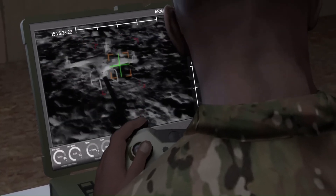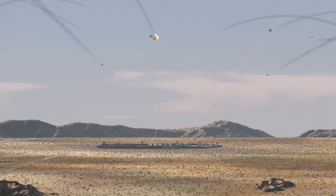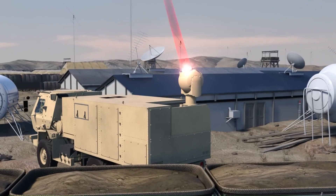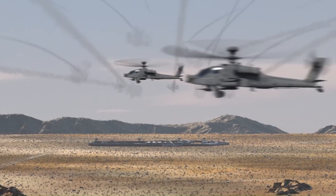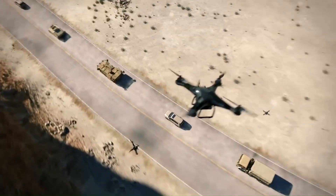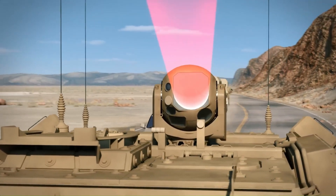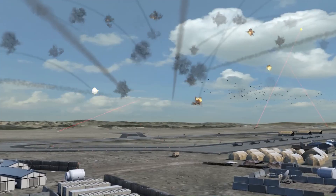Raytheon's systems can positively identify a wide range of threats including unmanned aerial systems, rockets, artillery, and mortars. One of their notable achievements is the Directed Energy Maneuver Short Range Air Defense (DE M-SHORAD), a 50-kilowatt class laser mounted on a U.S. Army Stryker vehicle, on track for operational fielding in 2022.